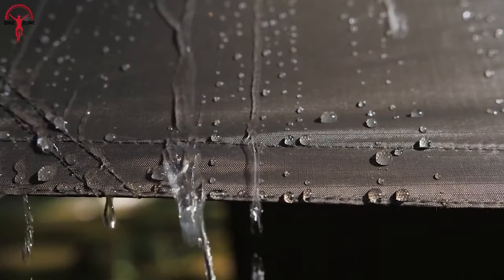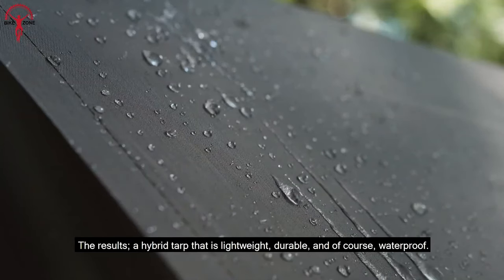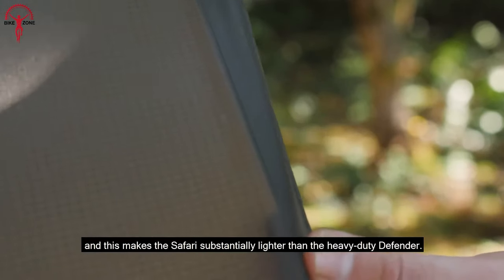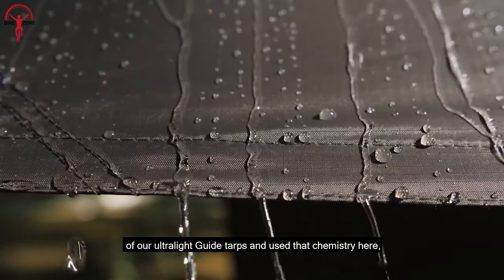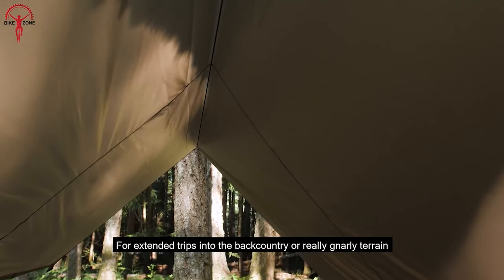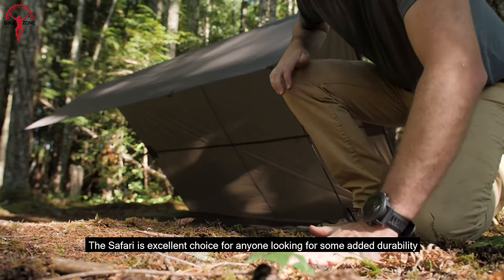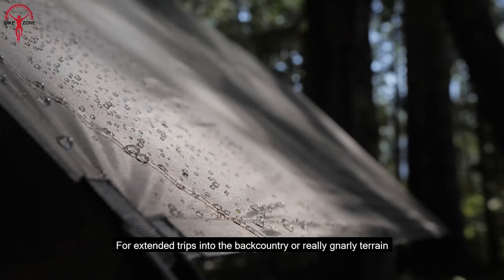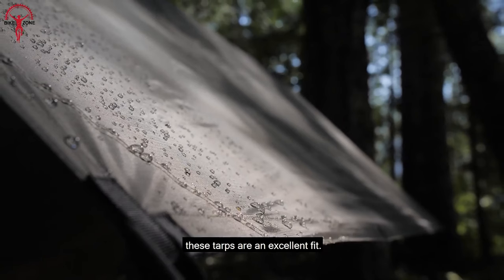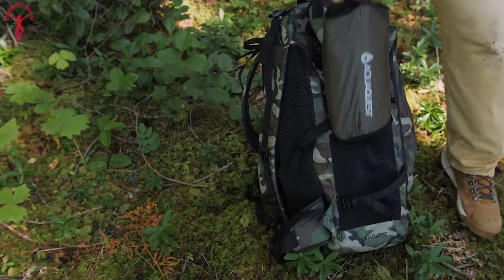We also have the AquaQuest Safari Tarp — an ideal choice for anyone who needs a lightweight, durable, and waterproof shelter for bikepacking. It features dual waterproof coatings and precision-taped seams that create a barrier impervious to wind-driven rain. Constructed of 70D nylon and reinforced with webbing tie-outs and a ridge line, this tarp is built to last, with a thick skin that can withstand the rigors of the trail. Despite its durability, it's lightweight and compresses down to fit easily in your bike's handlebar bag.